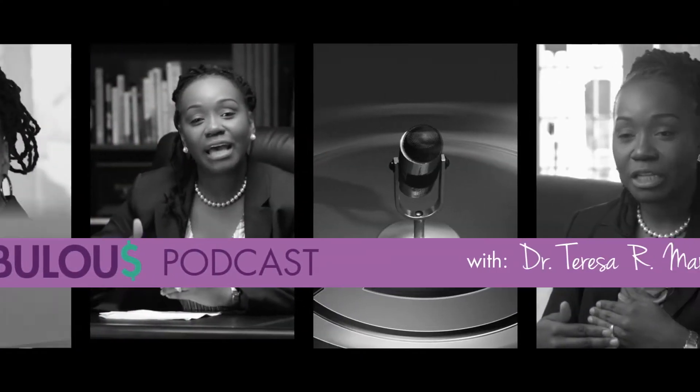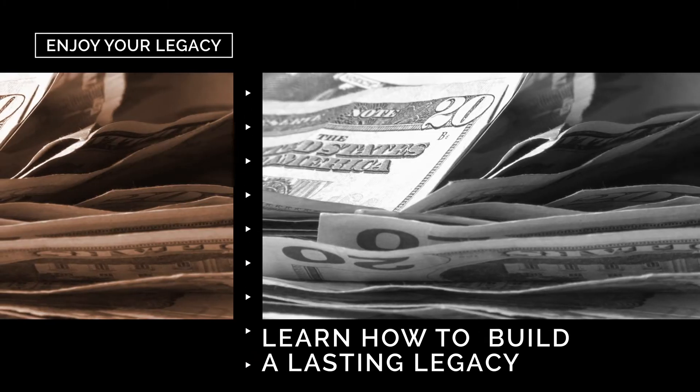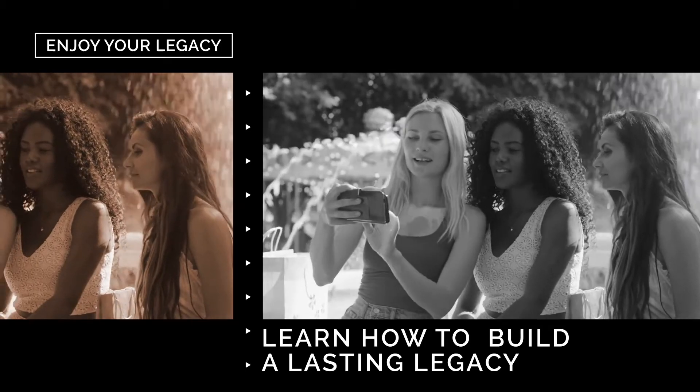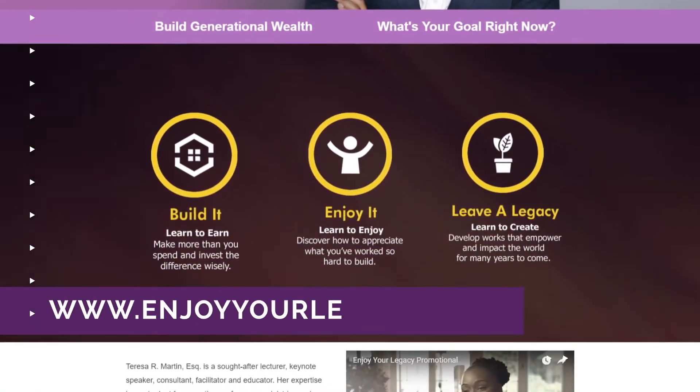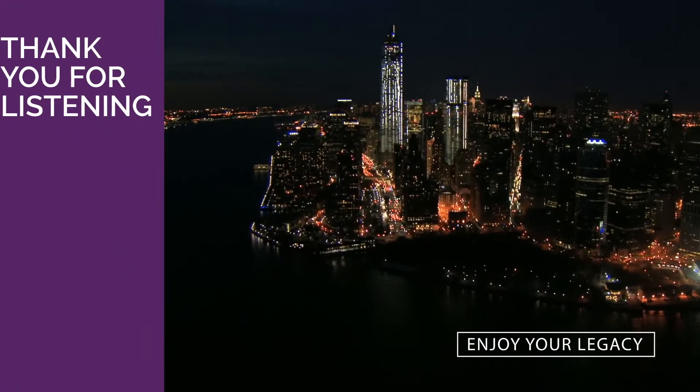Today's episode was short but vital to your bottom line. What will you do this week to reduce your operations cost? Join me on the next episode where I will share miscellaneous tips for the new entrepreneur. Until then, remember — you are Fiscally Fabulous, and you are worth it. This has been Fiscally Fabulous with Dr. Teresa R. Martin Esquire. If you would like to learn more on how you can build generational wealth and leave a lasting legacy, go to www.enjoyyourlegacy.com and be sure to subscribe. Thank you for listening. Until next time.